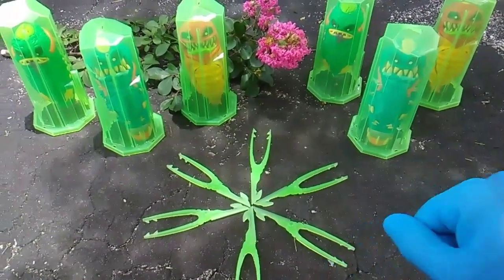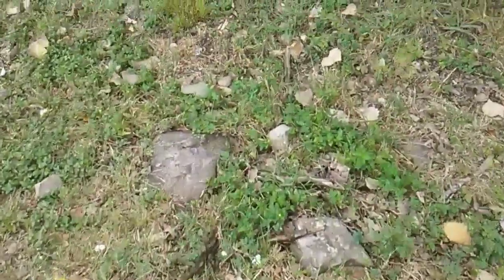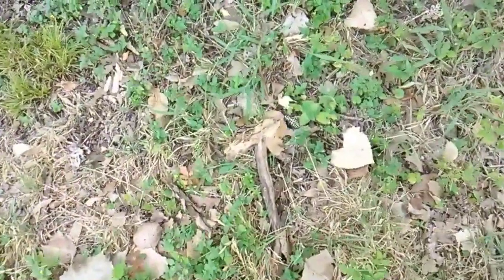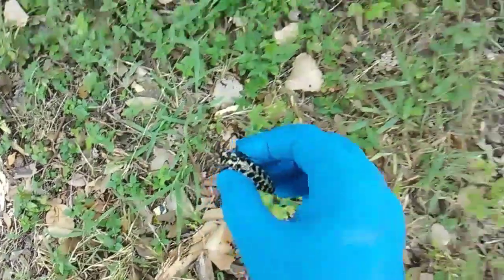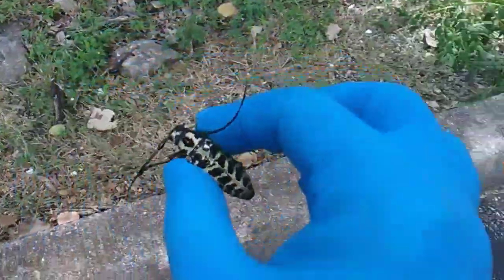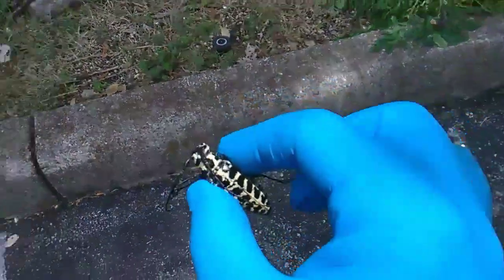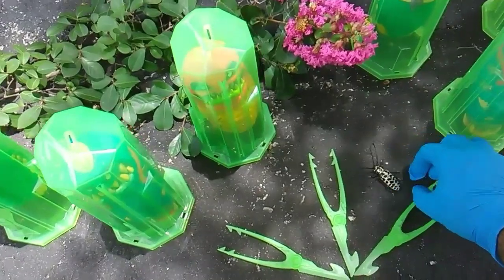Check this out — you gotta see this longhorn beetle. Look at this guy. Holy moly. I just saw that guy crawling in my peripheral vision.